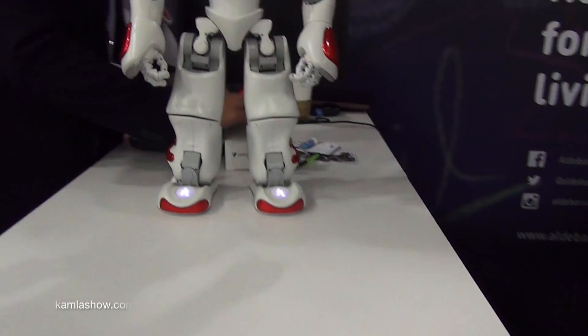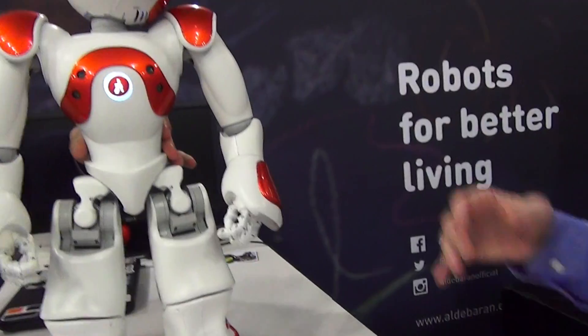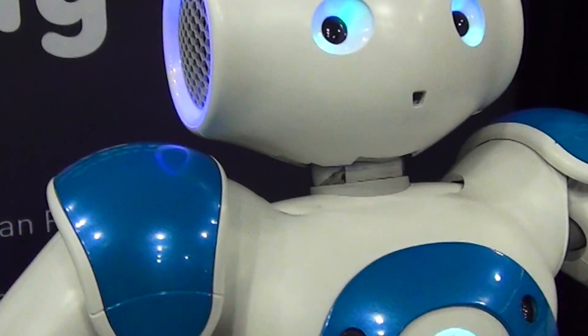What we have with us here is NAO, which is a robot used in schools to teach kids robotics and computer science. Mike is going to tell me how that happens. The NAO robot has been put in schools throughout the world for the last five years, and more than a thousand schools are using NAO robots in the United States.